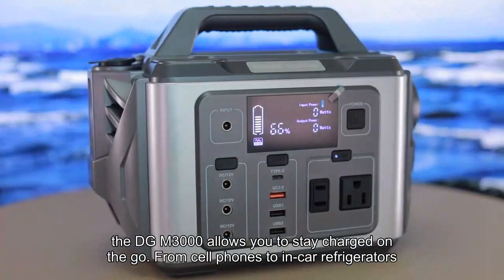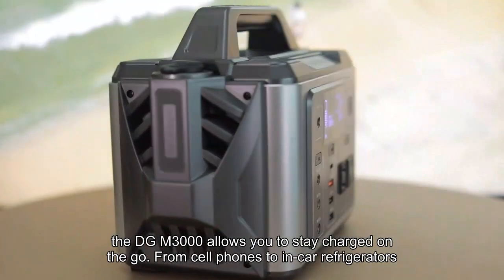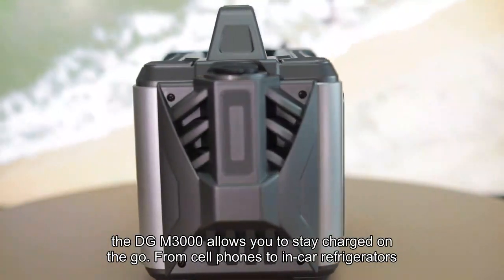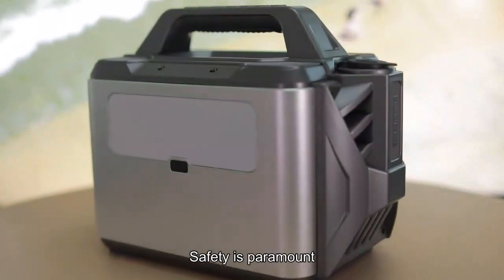The DGM-3000 allows you to stay charged on the go. From cell phones to in-car refrigerators, this power station handles it all simultaneously.